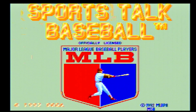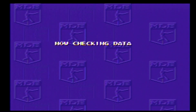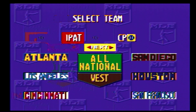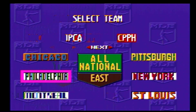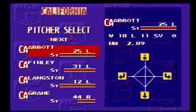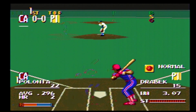Here we go. It's time to play ball. Pittsburgh takes the field. Leading off, Leigh-Mock, number 22.